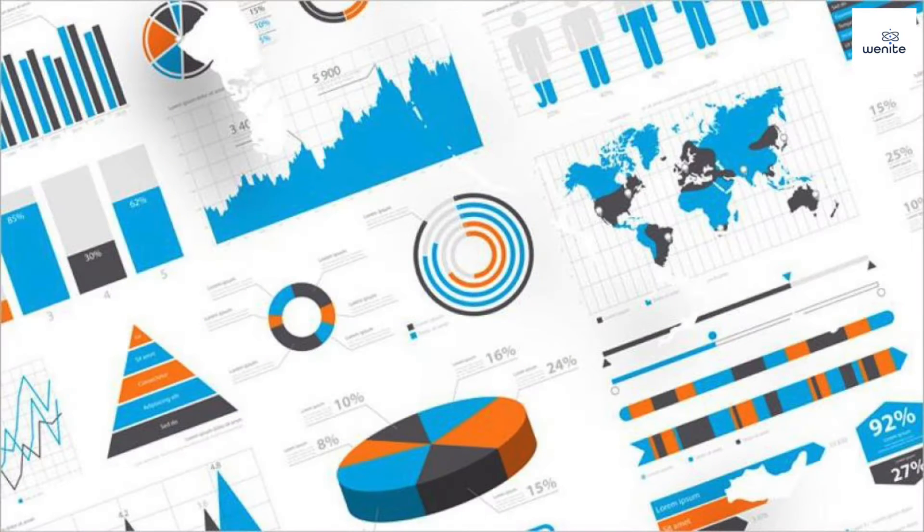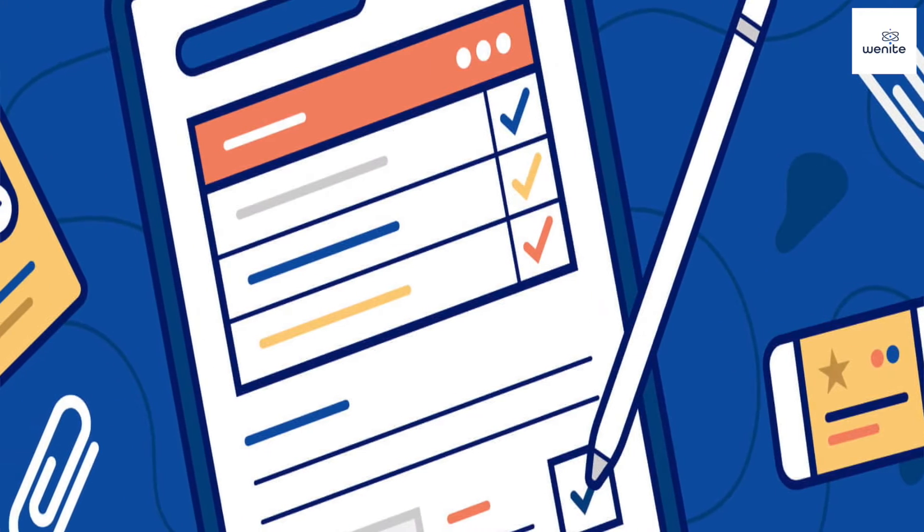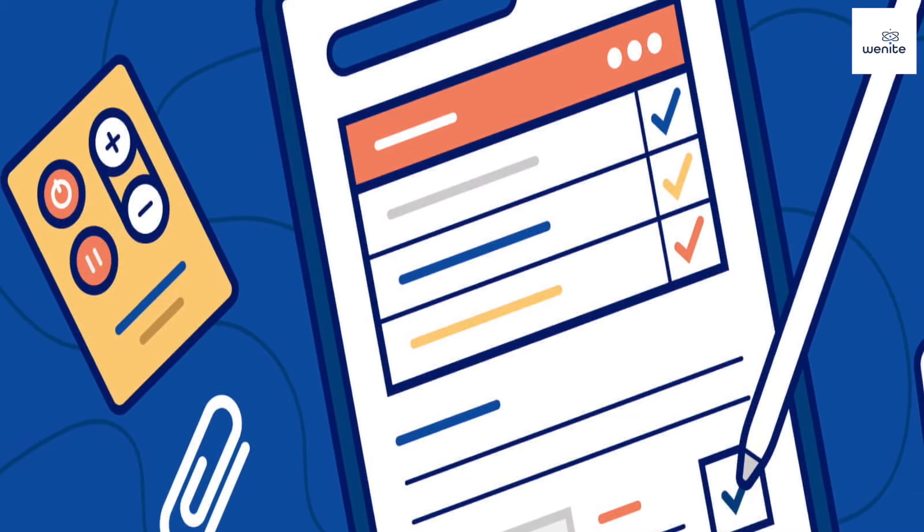One moment it could be data review — identifying trends and patterns, working with and talking to lots of different people about any issues we're seeing in the data. Another moment it could be managing a team of data processors. I work with a very large team who do lots of data entry and data validation. Other aspects of my day-to-day could also be documentation, and of course clinical trials are very regulated, so there's lots of documentation and document review.